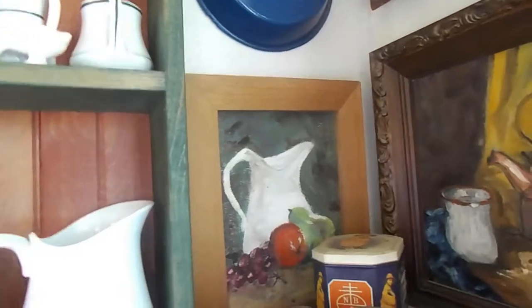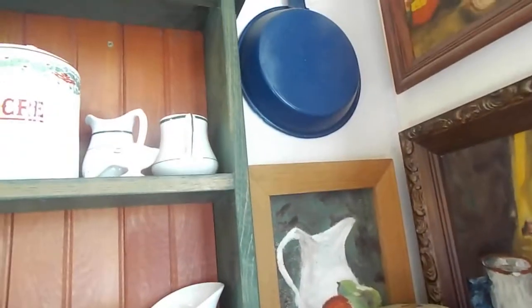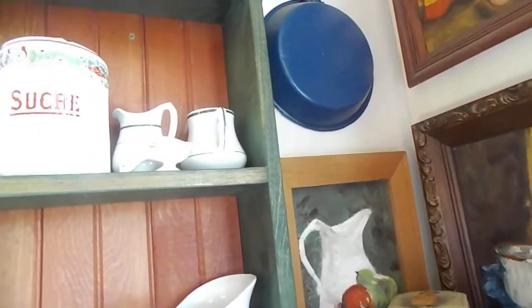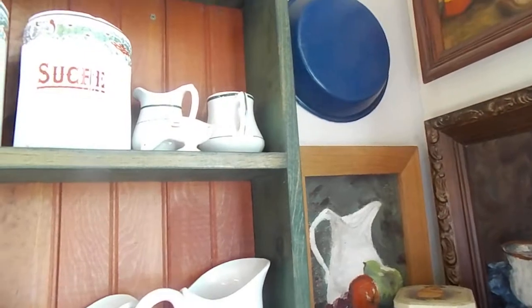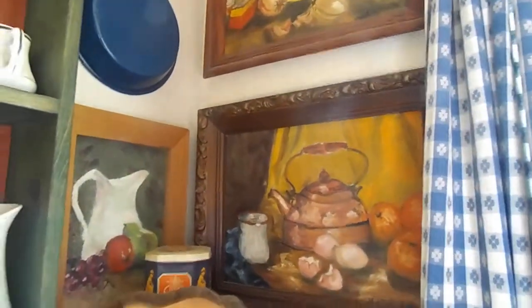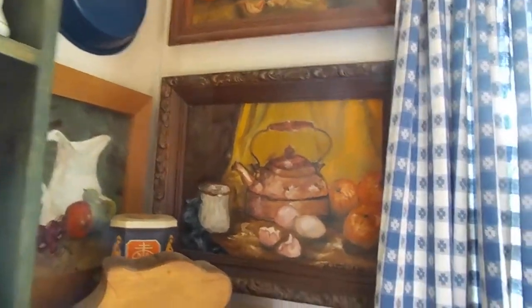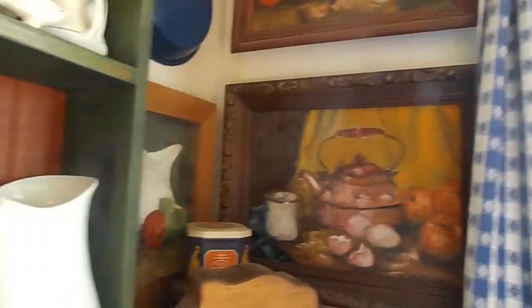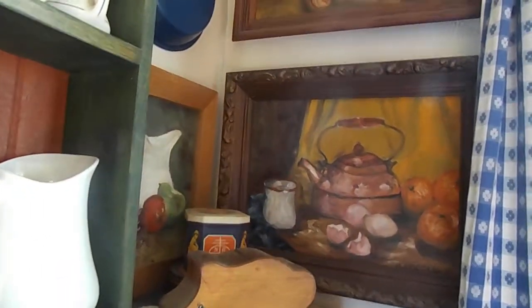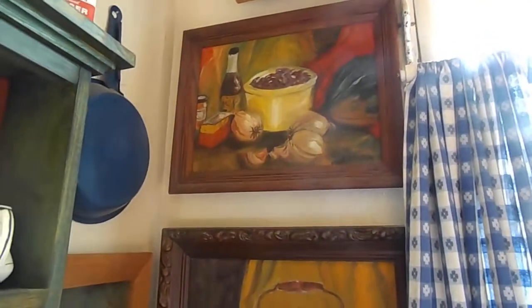This little picture over here is one I painted, and that came from a class I was teaching when I taught all the homeschoolers about colors and whatnot. Then these two paintings I did when we lived in Moscow, Idaho — we had a tea kettle and a cup that looked just like that.